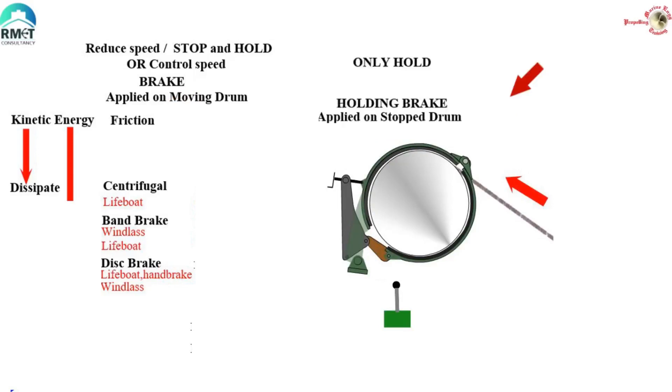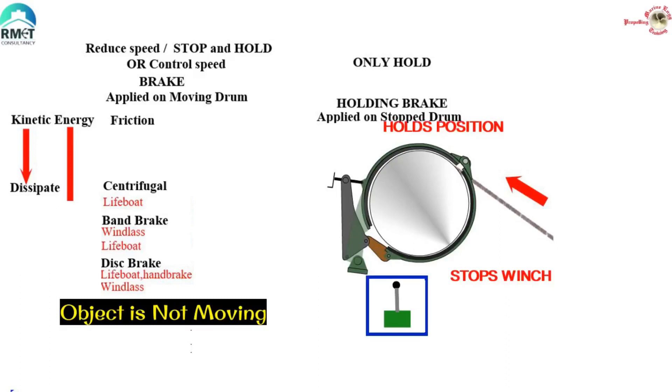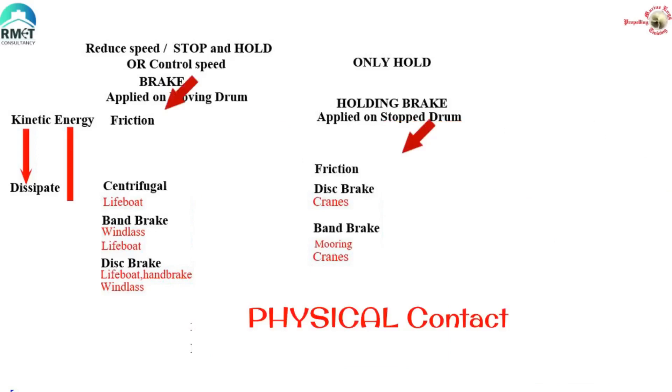There is another type of brake called a holding brake. This is applied on the object when the object is not moving — the drum should not be moving when this brake is applied. The brake is applied only after the drum has completely come to a stop. An example is the mooring winch brake band. The stopping part is done elsewhere, while the band brake only holds position. As a practical engineer, we need to appreciate that these brakes were not designed to be applied on a moving drum — if you do, you might damage the lining. Examples of holding brakes on ships: the mooring winch brake, cranes, and engine room hoist. In all of the above, friction plays the main part — there is physical contact between the lining and the moving drum.